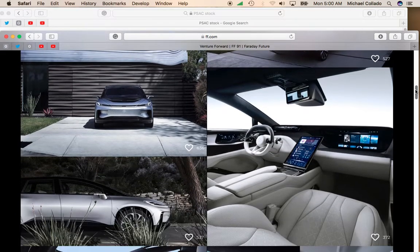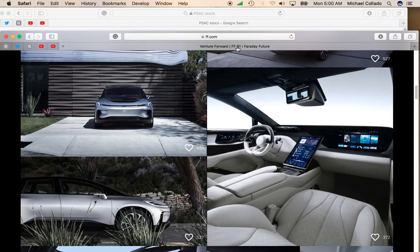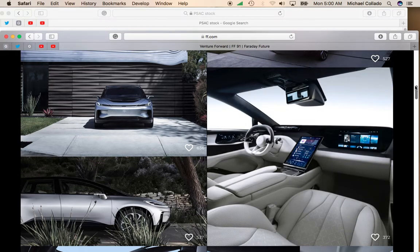Tesla does have a huge technology advantage. But the Faraday Future does claim to be autonomous ready. Obviously, the Faraday Future is not going to have the performance of a Tesla, but some people are probably not interested in a sedan that goes from zero to 60 in under three seconds.